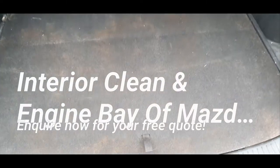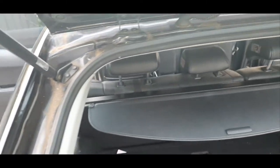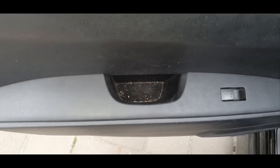Hi, this is Simon from Crystal Clear Mobile Restoration. This is a quick before overview of the interior clean of this Mazda CX-7. Here's the boot space and just a door area here. This is the rear section here.